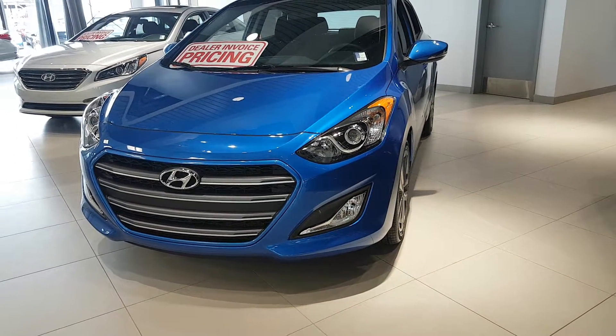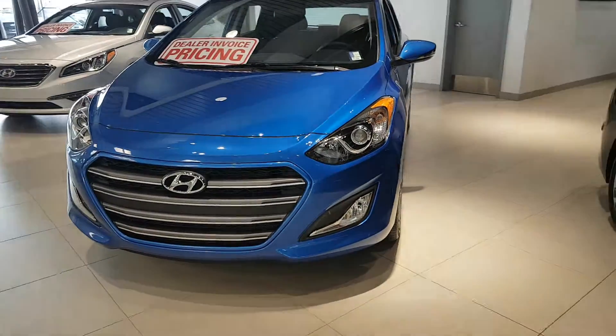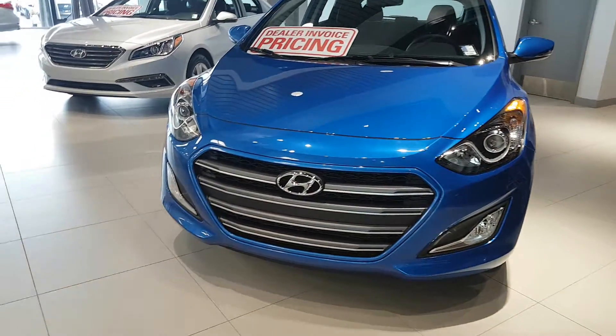Good morning Austin, this is Natalia from River City Hyundai here with your beautiful Elantra GT. I'm just going to do a quick walk around the vehicle to show you some of the features it has to offer.